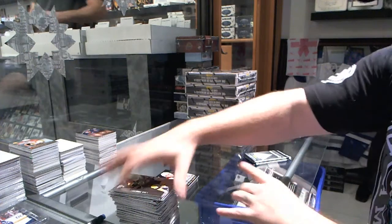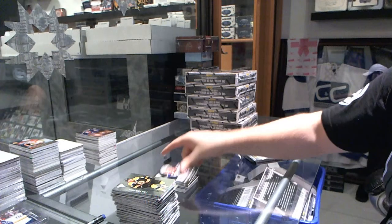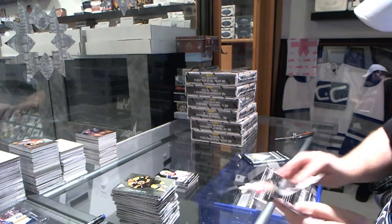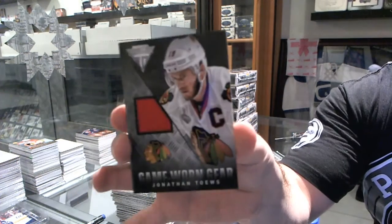For the New York Rangers, game-worn gear of Derek Stepon. Another game-worn gear for the Chicago Blackhawks, Jonathan Tate.